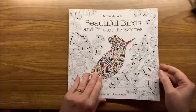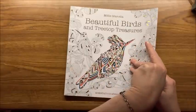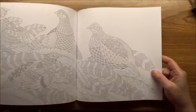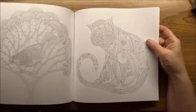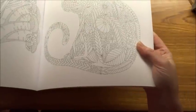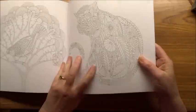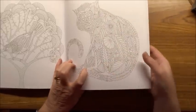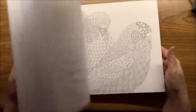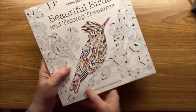Another artist who helped start a lot of this is Millie Murata, who has a very unique way of designing her books. This one is Beautiful Birds and Treetop Treasures. What she does is use leaves and flowers to create the picture itself, so it's a very different style of artistry. It's definitely a different style — she creates the image from botanical elements.